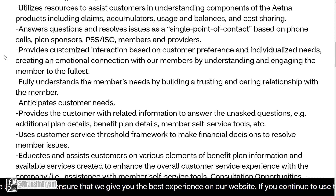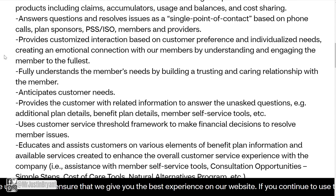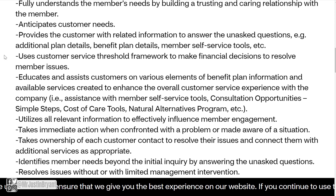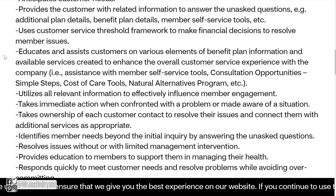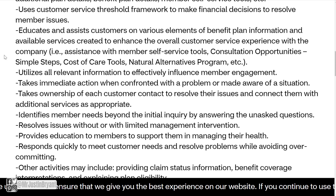You'll answer questions and resolve issues as a single point of contact based on phone calls from plan sponsors, members, and providers. You'll provide customized interaction based on customer preference and individualized needs, creating an emotional connection with members by understanding and engaging the member to the fullest. This includes building a trusting and caring relationship, anticipating customer needs, and providing related information to answer unasked questions, additional plan details, benefit plan details, and member self-service tools.